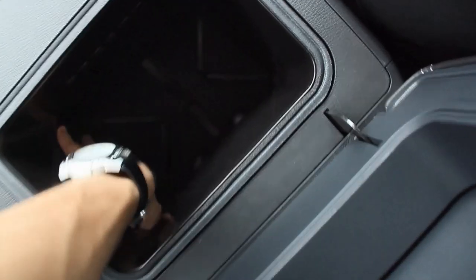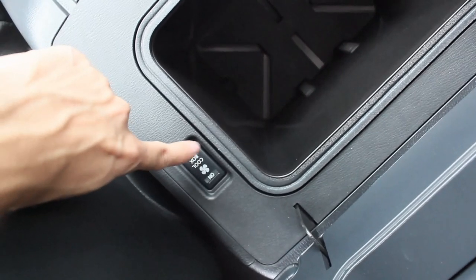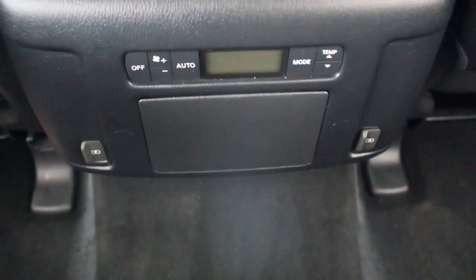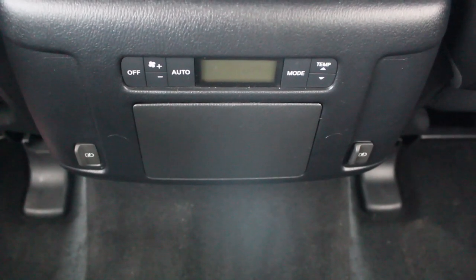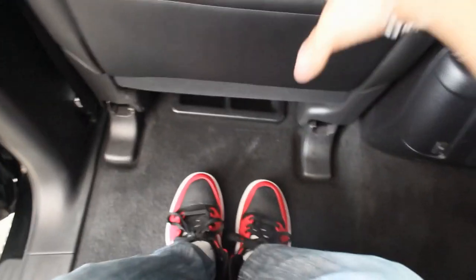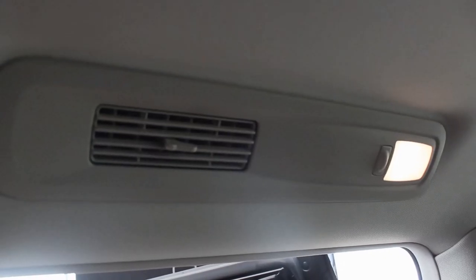Surprisingly, this has a sunroof — only for the front seats, but at least it's there. The center glove box is small but it's actually a cool box, which is a nice touch. In the second row there are air conditioning controls and two hidden USB ports in the center. The space back there is infinite — this is the most spacious second row I've ever encountered — plus air conditioning vents on the ceiling.